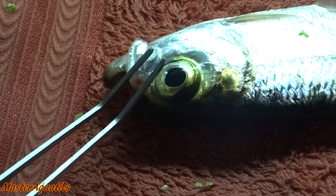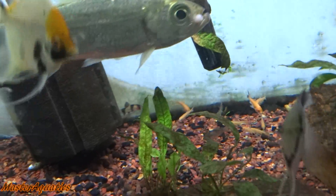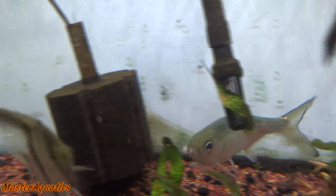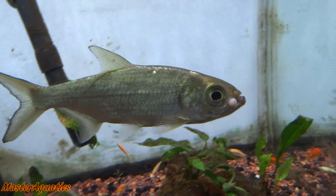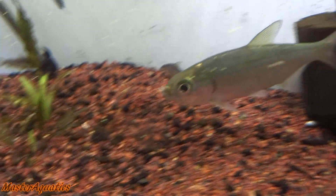If you notice this on your fish's face, unless it's blocking food intake, I wouldn't do anything to try to get rid of it — just leave it alone. I just wanted to make this quick video talking about this, and if you guys have more information to add in the comments below, feel free. It's pretty much just lip fibroma. Hopefully you guys enjoyed the video. My name is Master Aquatics — I'll see you in the next one. Take care, bye.